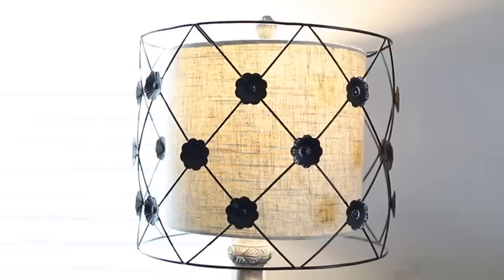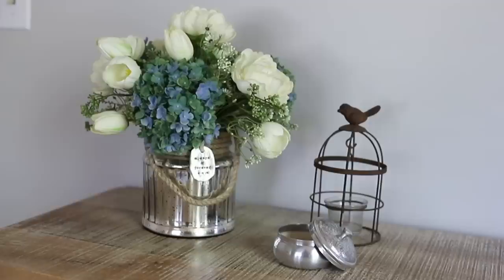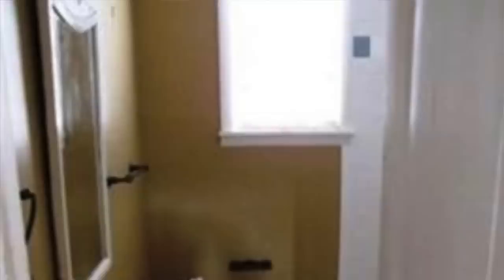Cole's master bedroom is painted Nimbus by Sherwin Williams — a very soft color. She kept all colors very muted, so that the furniture and accessories are the drama, not the paint color. It's just calming. The two pictures above the bed are beautiful.